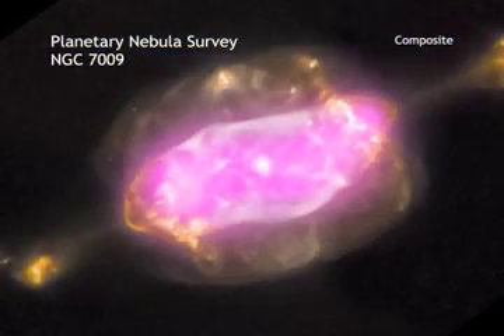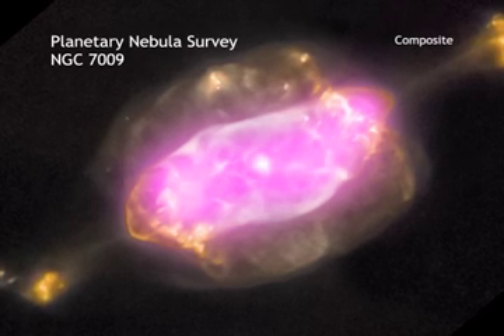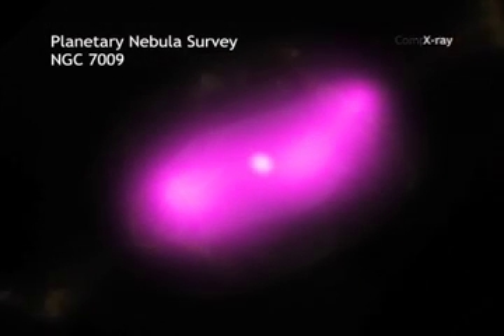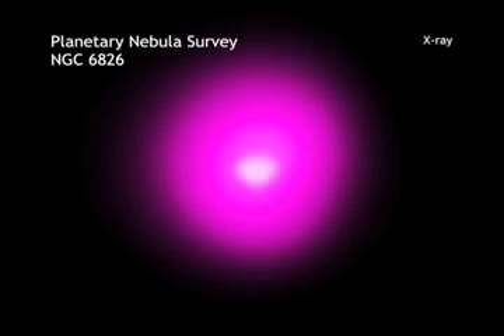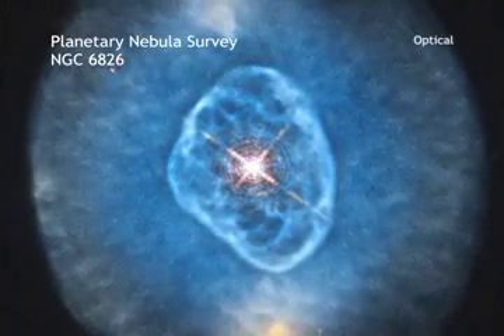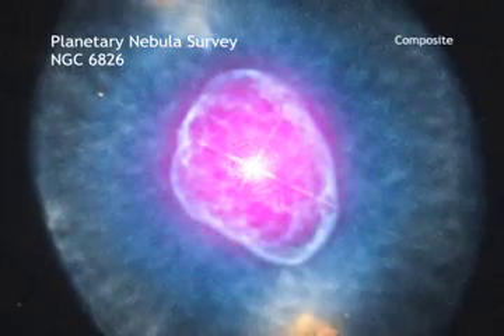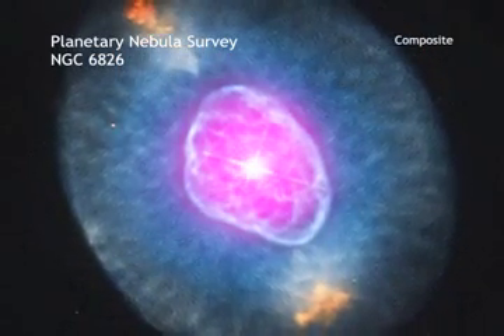This gallery shows four planetary nebulas from the first systematic survey of such objects in the solar neighborhood made with NASA's Chandra X-ray Observatory. X-ray emission from Chandra is colored purple, and optical emission from the Hubble Space Telescope is colored red, green, and blue. The diffuse X-ray emission is caused by shock waves as the wind collides with the ejected atmosphere.